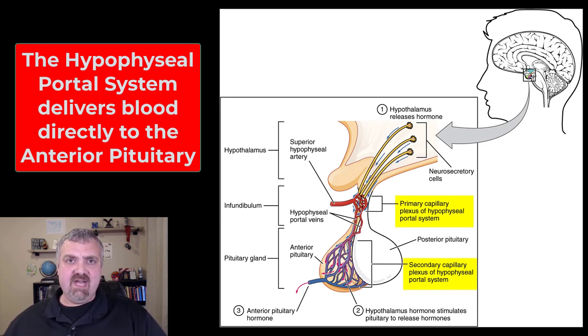Keep the concept of a portal system in your back pocket for later chapters too. That is how the hypothalamus is the boss and command center of the endocrine system. I hope this helped. Have a wonderful day. Be blessed.